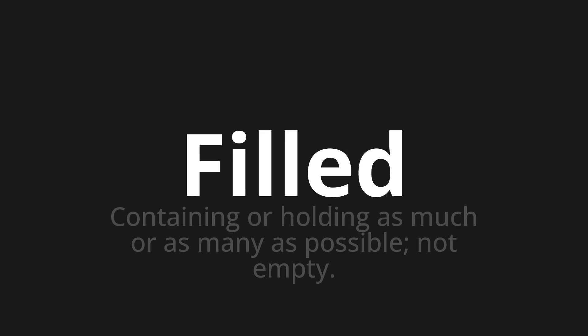Let's say it all together. Filled. Filled. Filled. One more time. Filled.